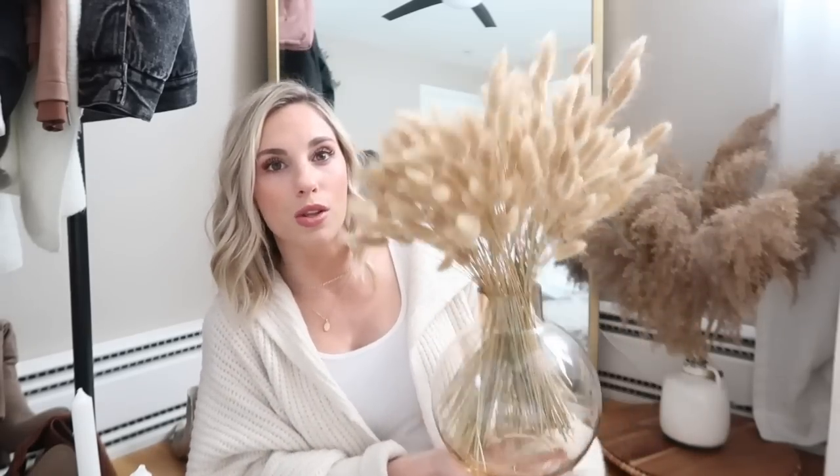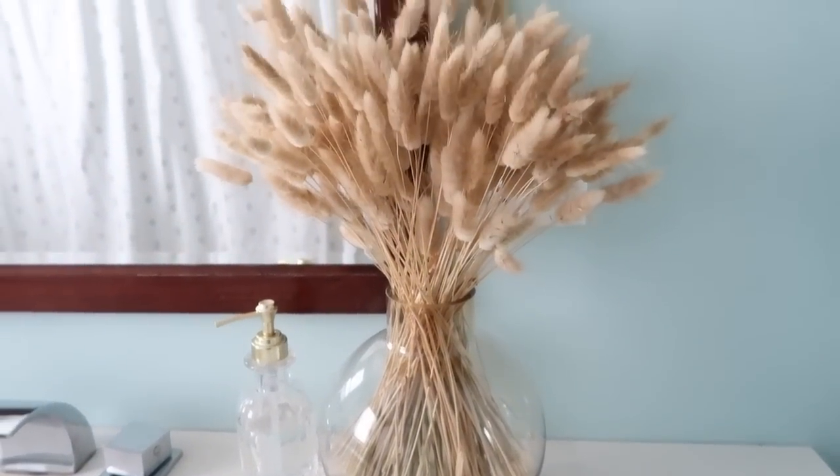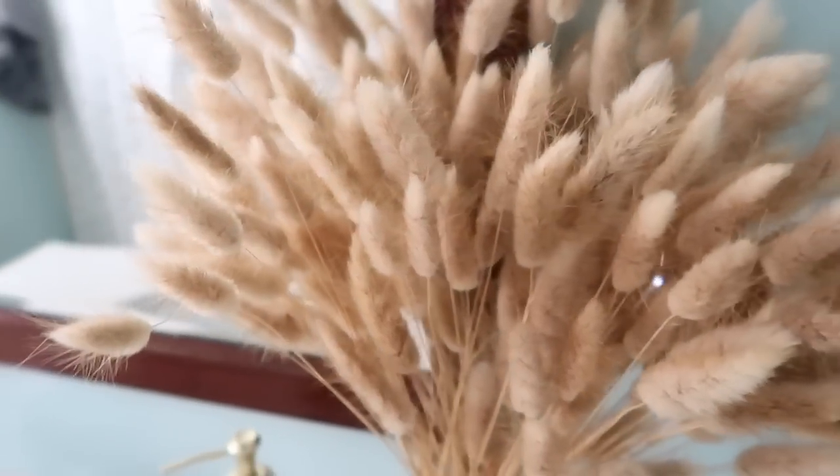The vase was $15, and then three packs of flowers at 50% off were $15, so this whole setup was $30. I feel like that's amazing because if you found a fake arrangement like this at TJ's, it would be $50 plus — sometimes I see arrangements similar to this that are over $100.